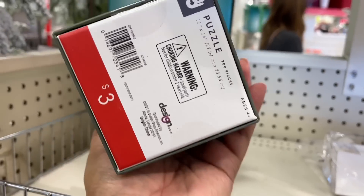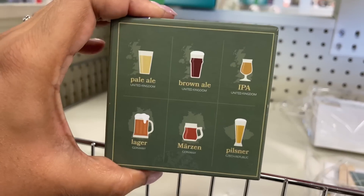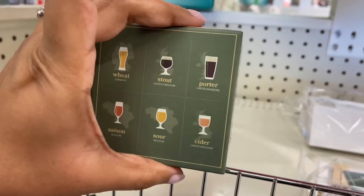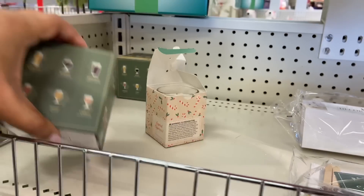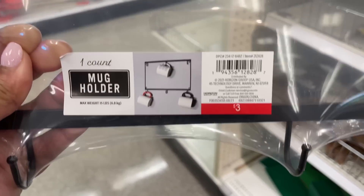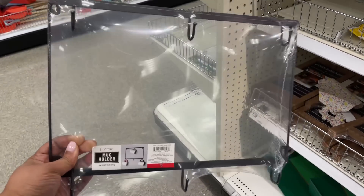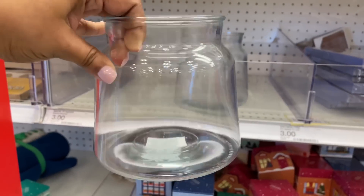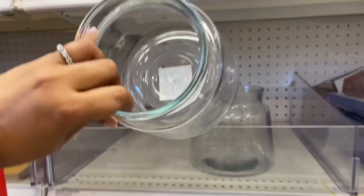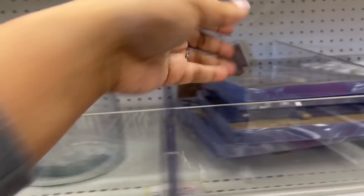This was interesting — three dollars, it's a puzzle that has something to do with drinking. If you know what it is, let me know! Here's more of the coffee vibes: a mug holder that holds six mugs, which was nice. And here is that other vase I was talking about — three dollars, a little bit shorter but wide.